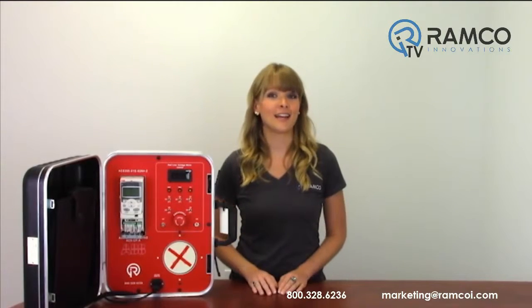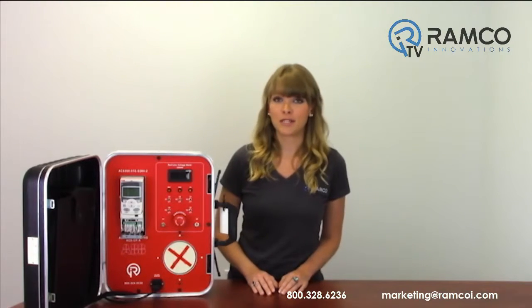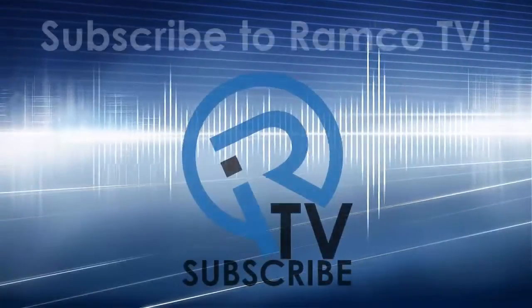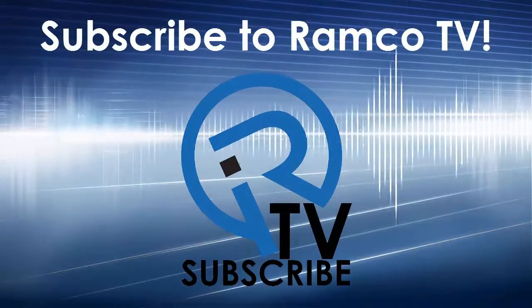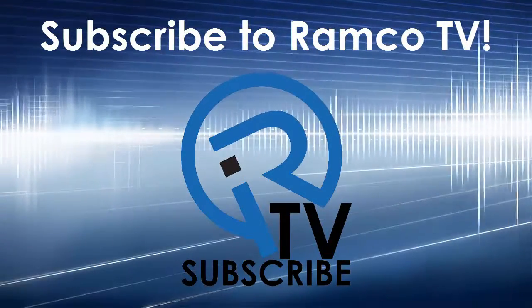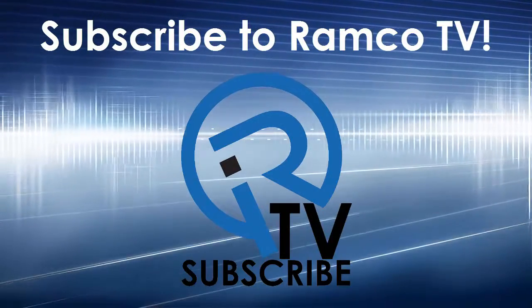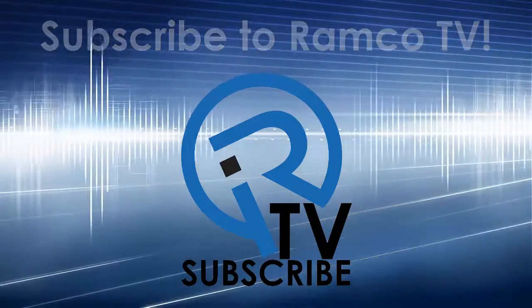For additional information on the ACS355 line of drives by ABB, give us a call. We'd be happy to bring one by. Be sure to check out RamcoTV to see additional product videos and demonstrations. Don't forget to subscribe and we'll see you next time on RamcoTV.